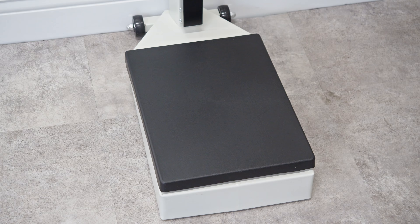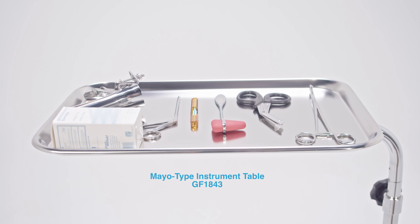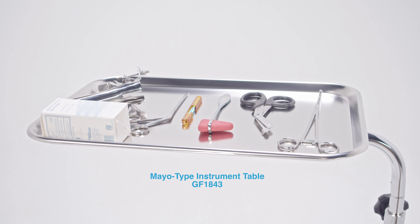To complete your exam room, we offer patient scales, exam lights, and mayo tables for your instruments during small procedures.